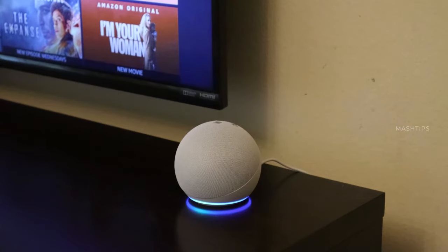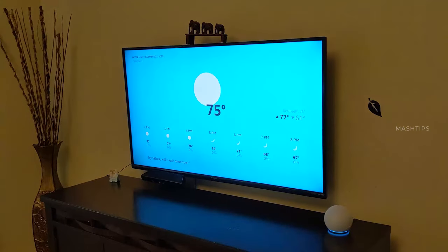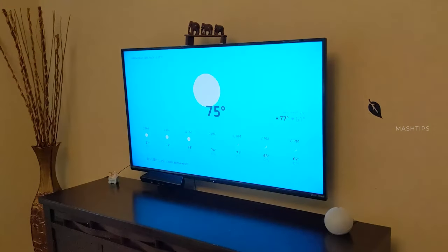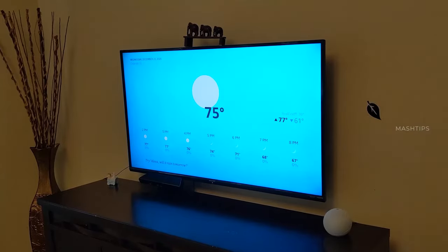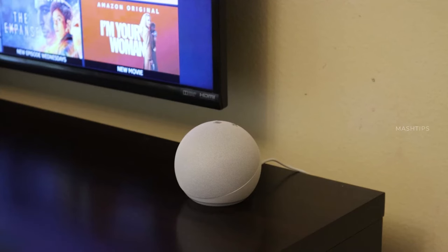Alexa, show me weather. [Alexa responds: Here is the weather in Orlando. Sending to TV. This might take a few seconds.] Alexa, show me front door camera. [Alexa responds: Okay.]